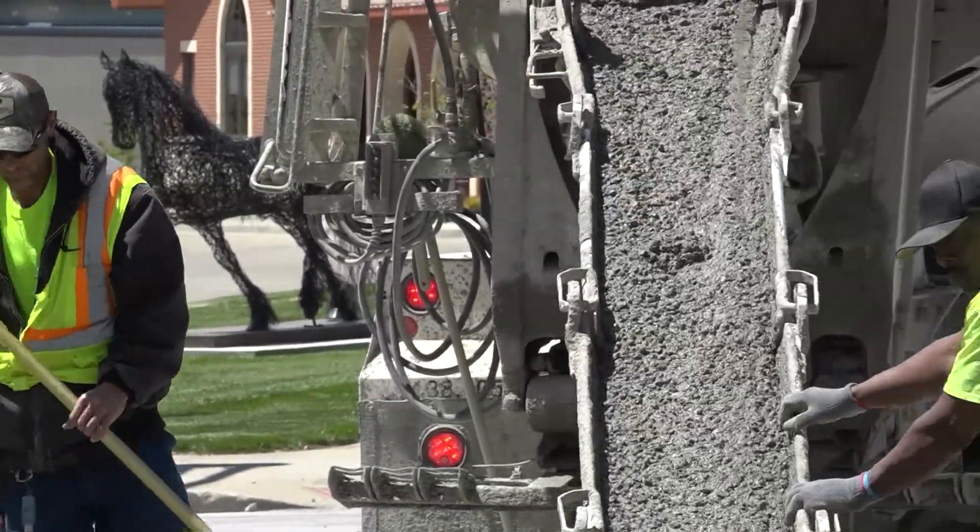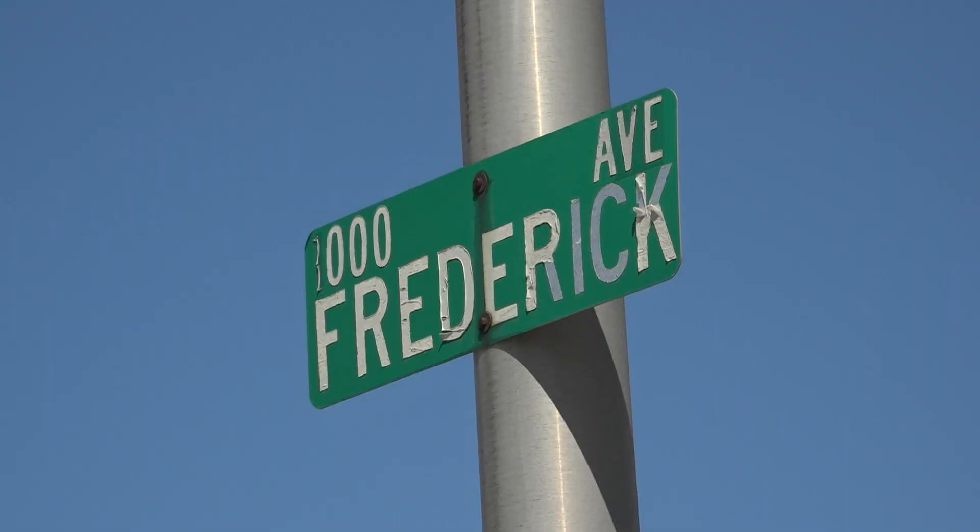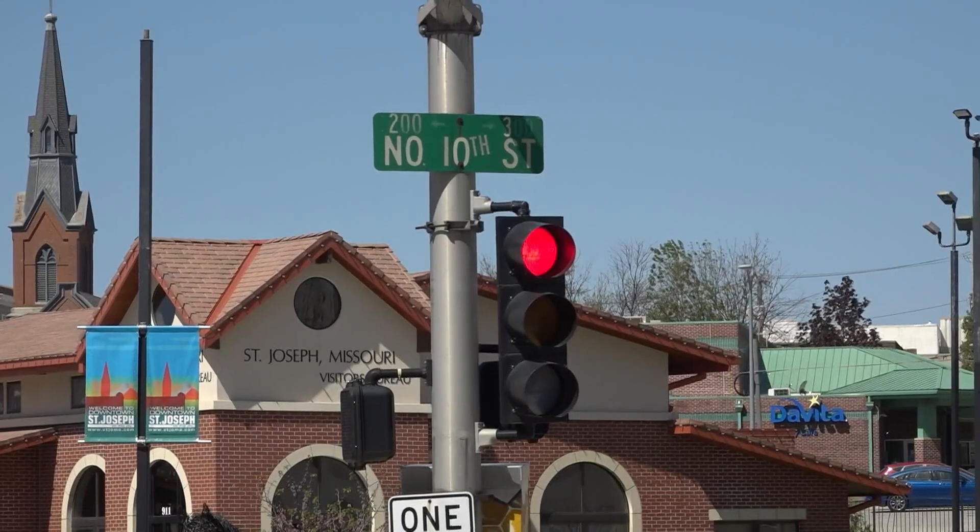The project will not be finished when the road opens. Repairs to the sidewalk and intersections still need to be made, and they will happen after the parade.